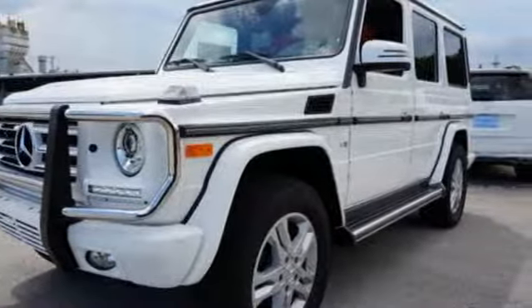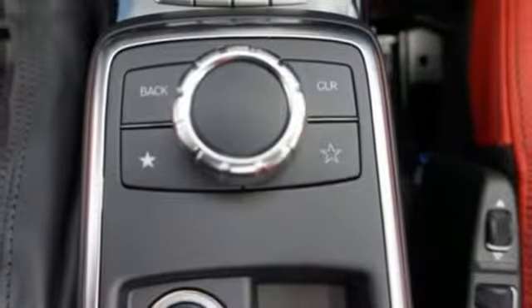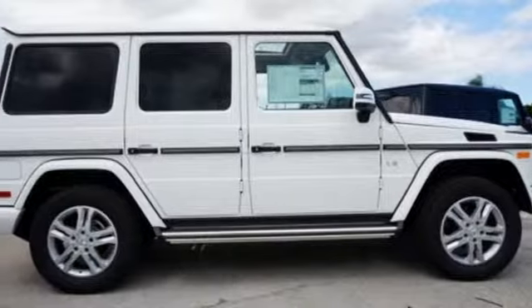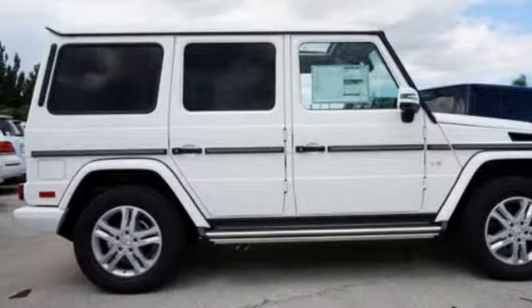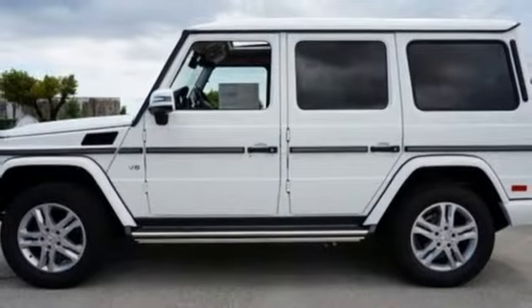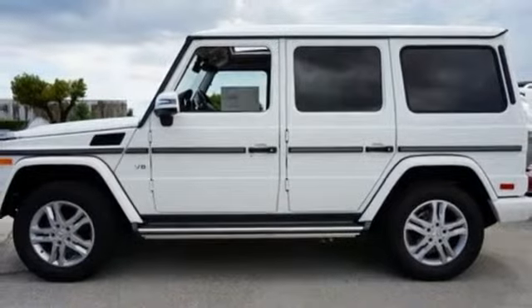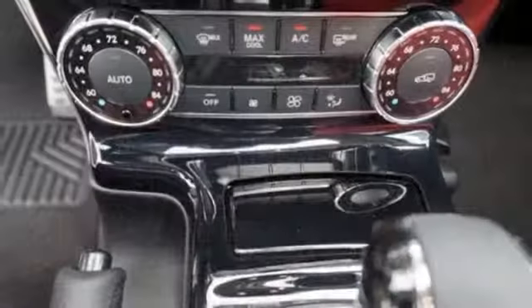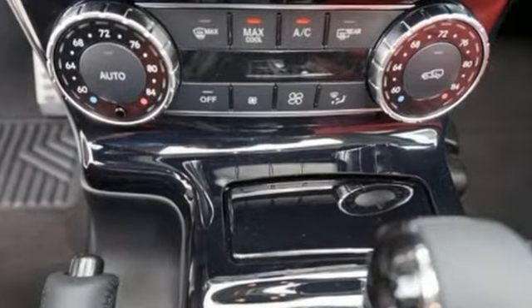Fueled by a bi-turbo 5.5-liter V8 engine and 4-matic all-wheel drive, you'll be surrounded by NAPA leather upholstery and the comfort of multi-contour heated and ventilated front seats and heated seats in the rear. The command system with central controller puts technology like the Harman Kardon Logic 7 sound system at your fingertips.